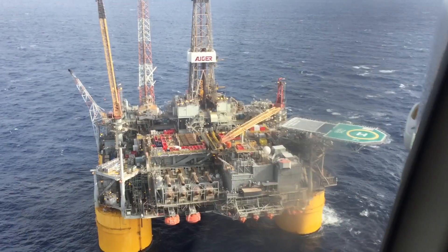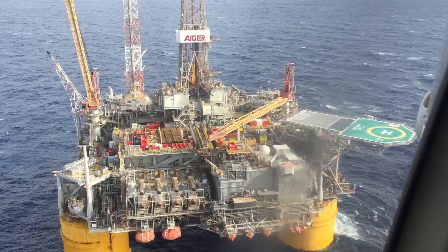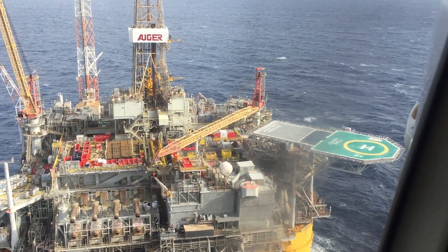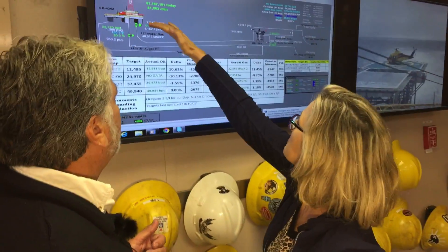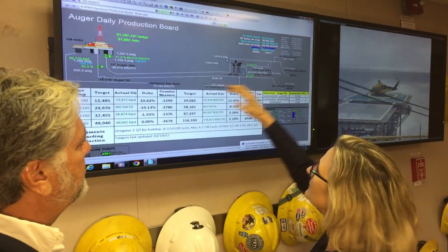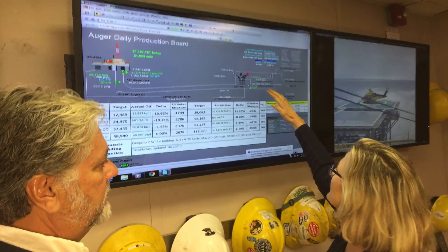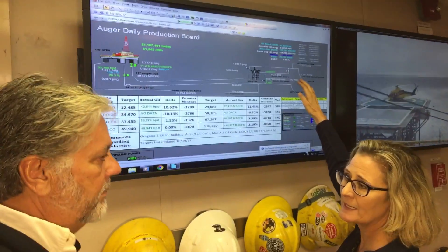And we are actually there. Welcome. It's 150 miles offshore in the Gulf of Mexico. This is actually the Gulf of Mexico. You've got the Gulf just like this — this is the Auger, this is the Enchilada. And underneath all of this are the pipelines running underneath the Gulf.